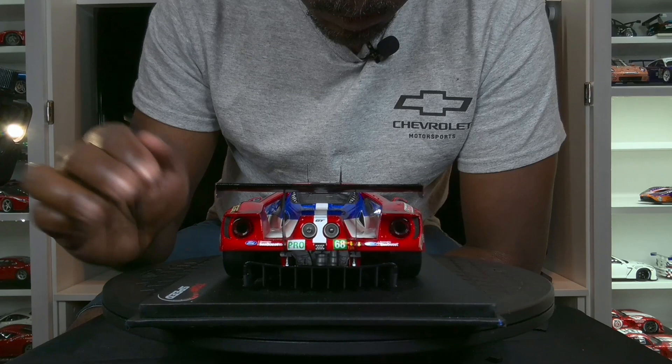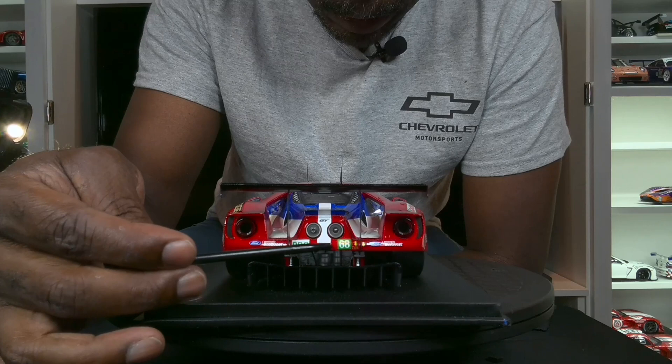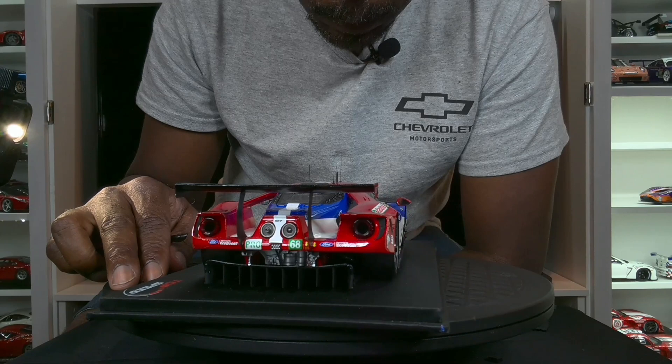As I was mentioning imperfections — you can see the decal is not perfectly even there, and this light here is a little off as well. Let's move on to the front.